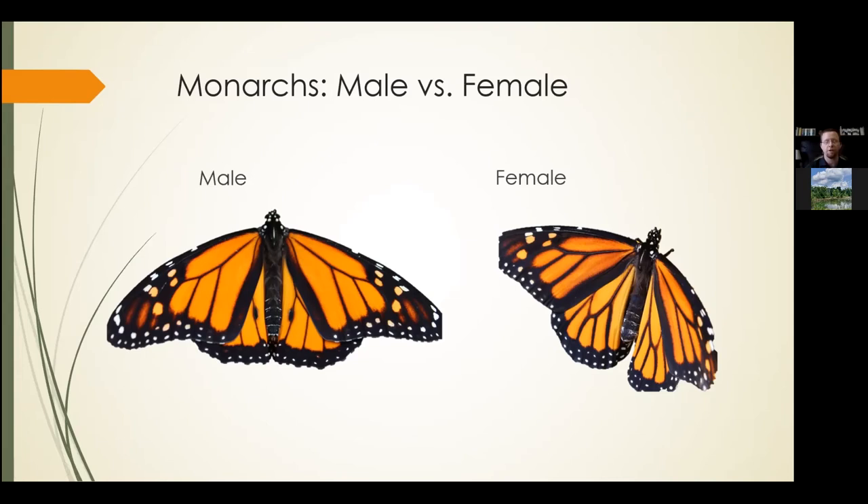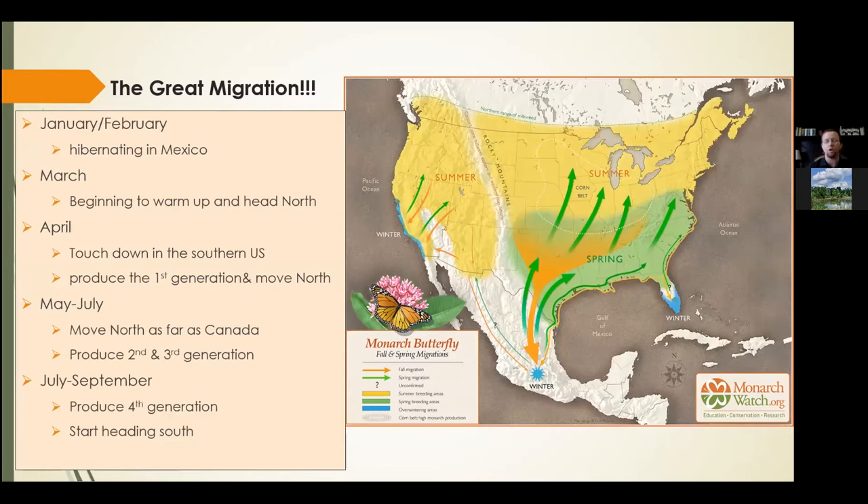Let's talk about the great migration. Starting at the beginning of the calendar year, in January and February, most butterflies — that fourth generation produced in southern Canada and the northern US — overwinter in a pine forest in Mexico, pretty deep in the southern parts. The temperatures usually stay above freezing, though with climate change they have experienced some freezing events which have damaged the population. Around January and February these butterflies are still covering the pine trees and branches in Mexico, overwintering and hibernating.